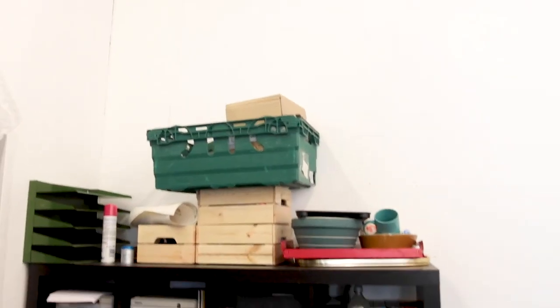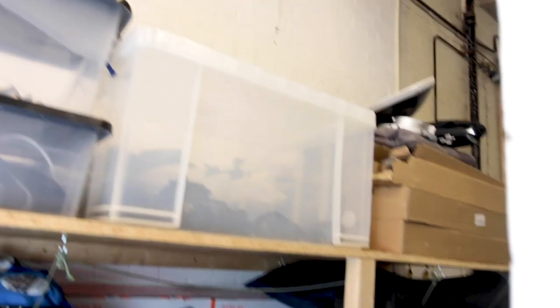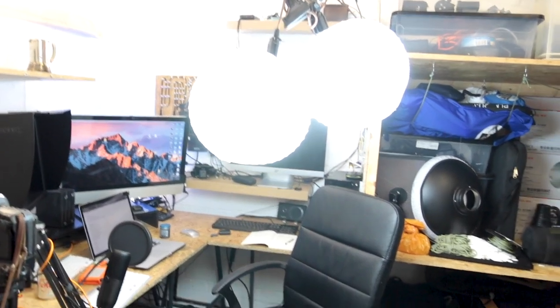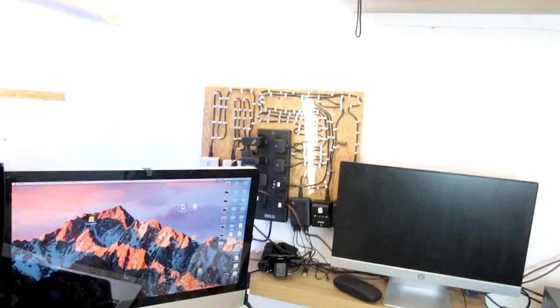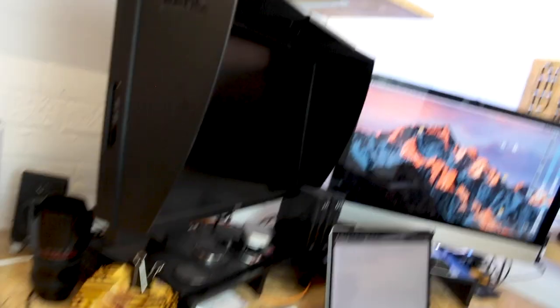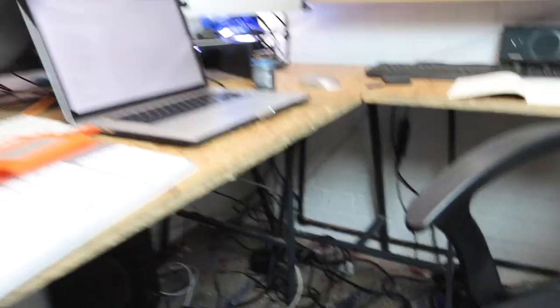Come into the office because this is where it gets really bad. All of this shouldn't be here. None of this should be here — this was never the plan. Those cables are not organised the way they should be. This cable monstrosity down here should not be like that.